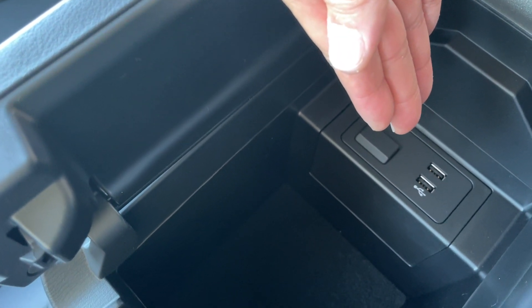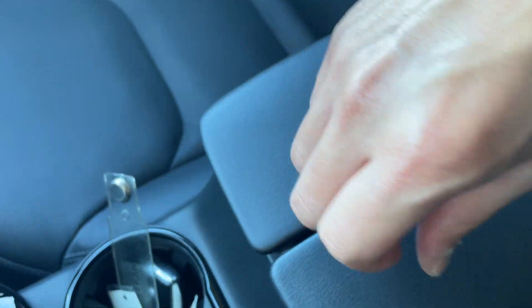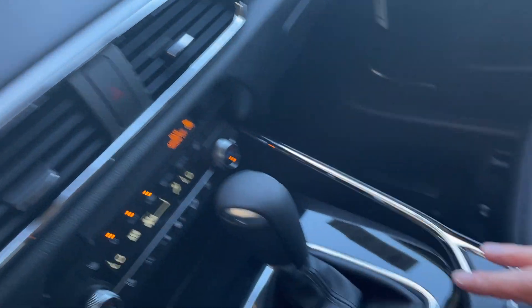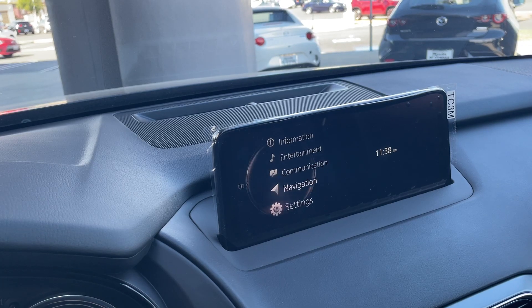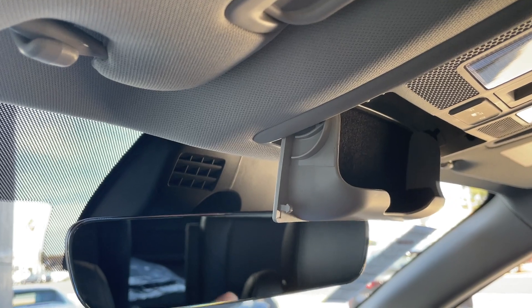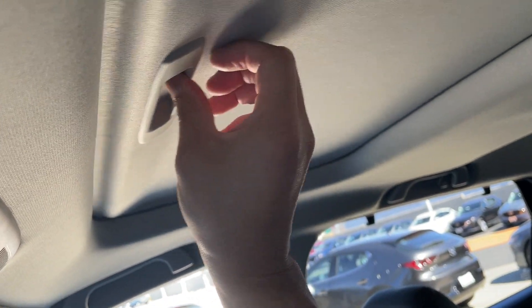You have two USB ports right there for charging, along with that wireless charging pad I mentioned. The infotainment screen is controlled by this dial here — very easy to use. You also have your sunglass holder and a moonroof.